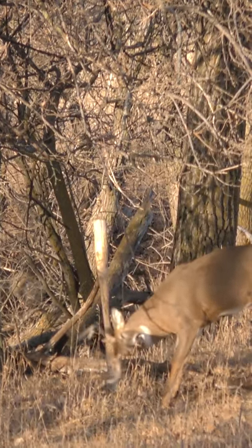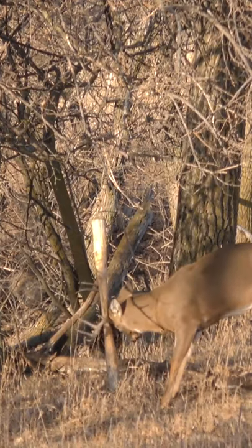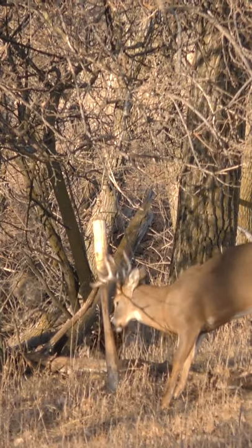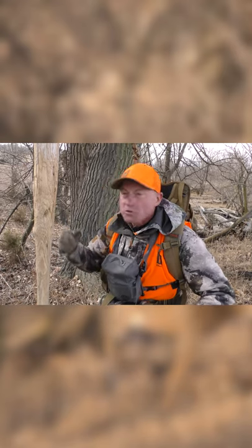That buck this morning came right into this fence post. Now in past years when I've hunted this property, every deer, every buck that comes by here tends to rub on this same post. It's a community rub and it's an older creosote fence post.